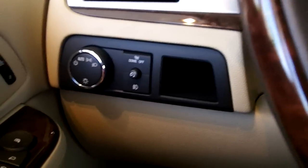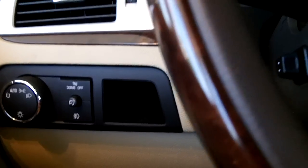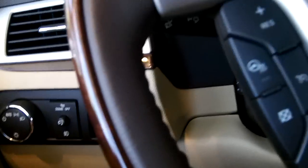Here's your headlight controls, dome override, fog light controls, front and rear wiper controls, parking brake release, power sunroof, and rear DVD player.